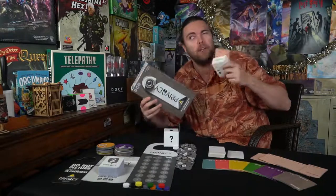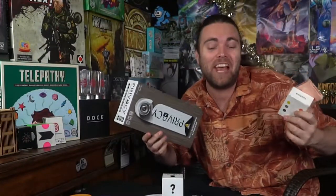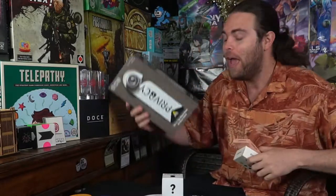Hey guys, it's time for another board game battle! Two different games that are basically going to be icebreakers to help you determine what you didn't know about your friends, or maybe what you didn't know about an entire group of people. We have Polemic here and Privacy, two games that are similar, but just how similar? Let's find out by cueing the intro!